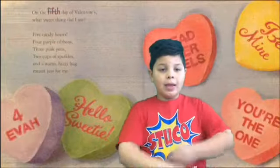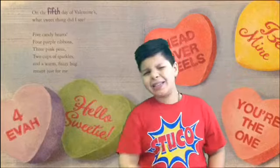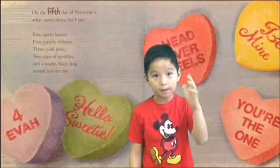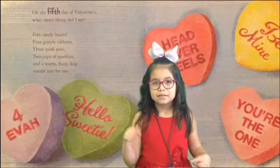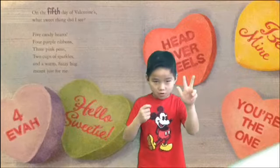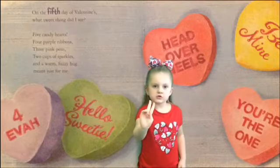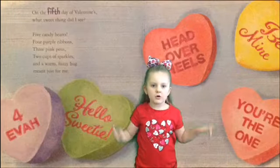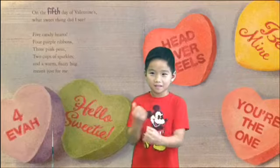On the fifth day of Valentine's Day, what sweet thing did I see? Five candy hearts, four purple ribbons, three pink pens, two cups of sparkle, and a warm fuzzy hug meant just for me.